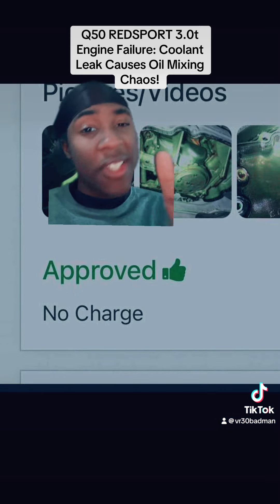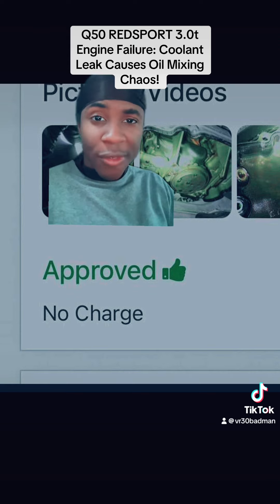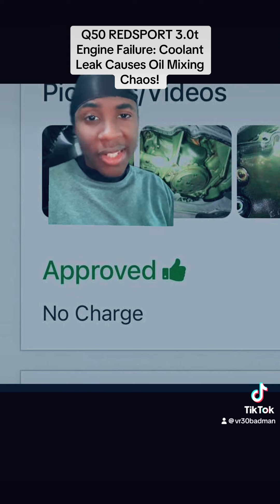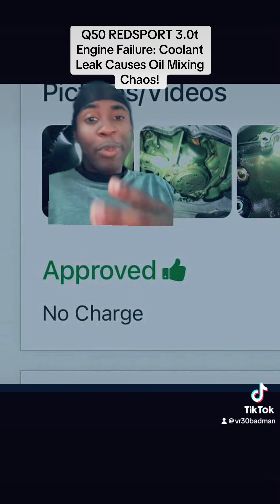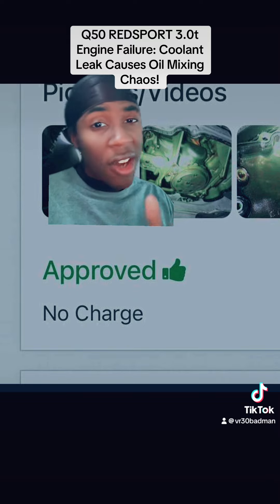Luckily his warranty got it and it got approved, so we're all in motion for the new 3.0T motor going in his car. But the 3.0T Q50 Red Sport is a beautiful car on the outside — ugly car on the inside.